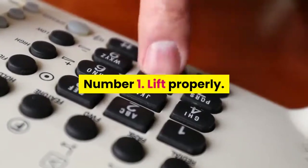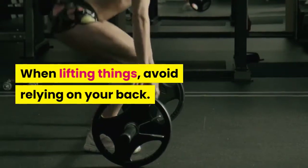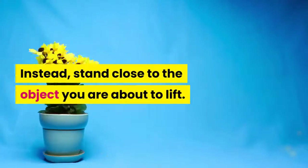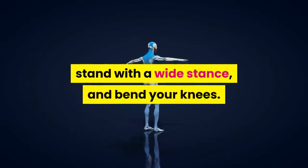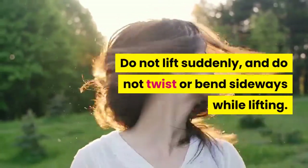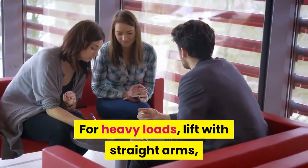Tip 1 for avoiding back injuries: Lift properly. When lifting things, avoid relying on your back. Instead, stand close to the object you are about to lift and face the direction you intend to carry it. Tighten your abdominal muscles, stand with a wide stance, and bend your knees. Do not lift suddenly, and do not twist or bend sideways while lifting. For heavy loads, lift with straight arms and tuck your chin in.